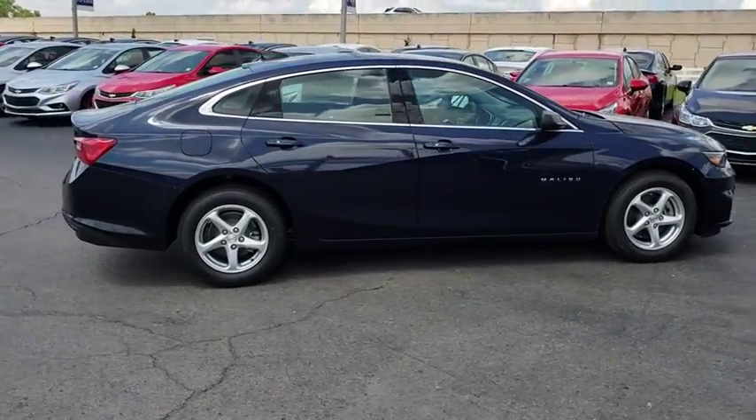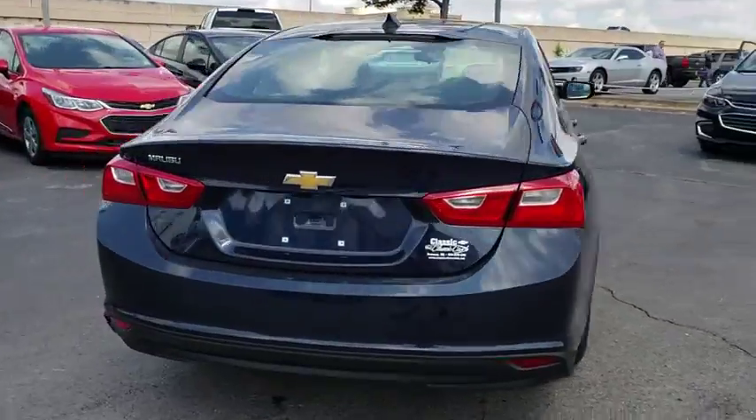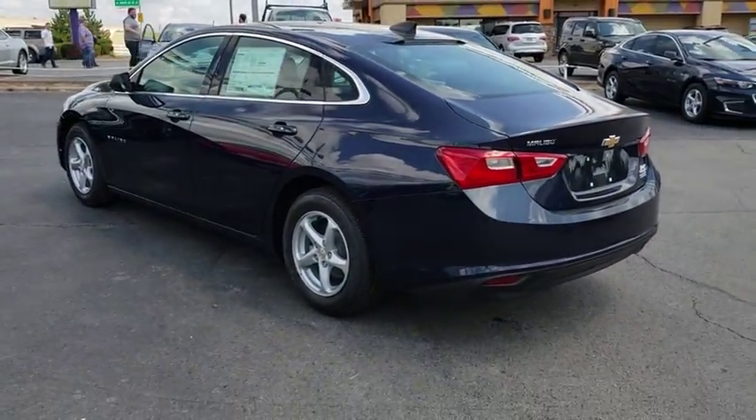Stability control, traction control, keyless entry, anti-lock braking system, steering wheel audio controls, backup camera, Bluetooth, adjustable steering wheel, four-wheel disc brakes.